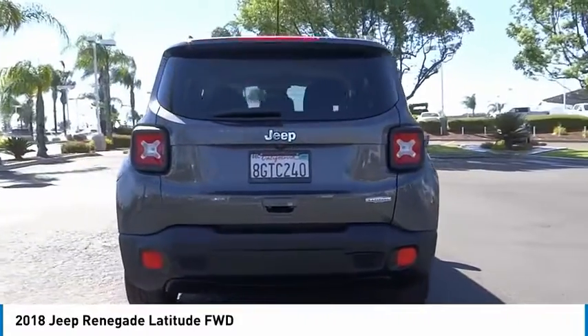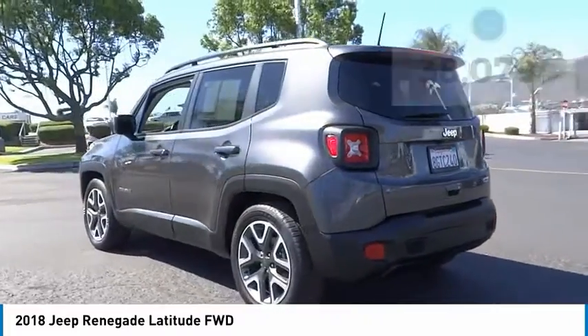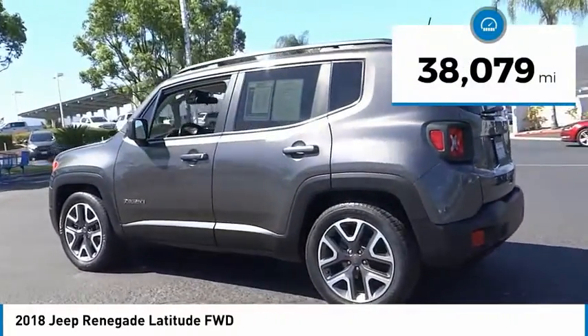It has a capable command center with the tools you need for discovering everything that's out there. This vehicle has less than 40,000 miles.